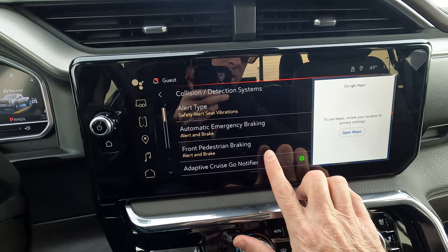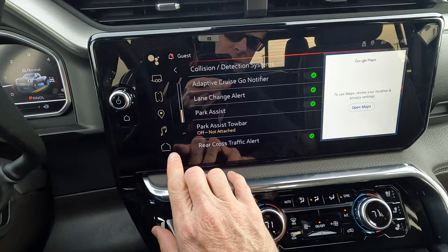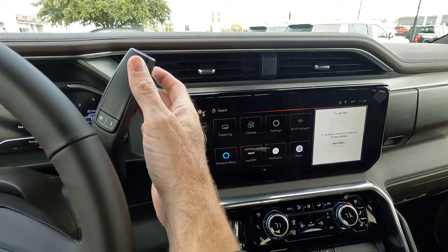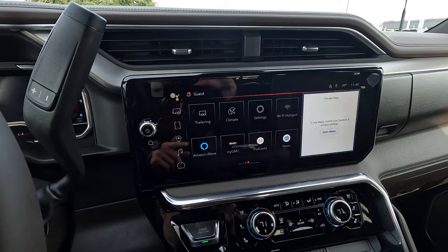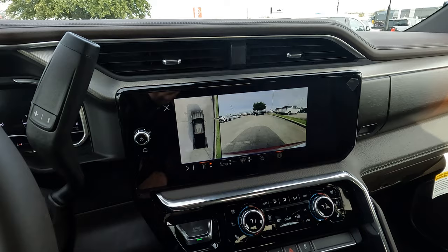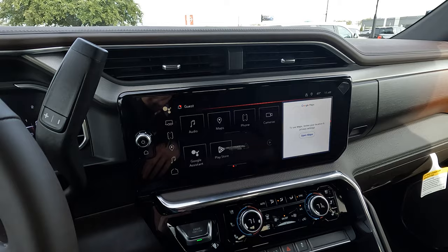The collision detection system is simple to use. When you go into reverse, the cameras come up automatically. A new feature for 2024: you can now drive with the front-view camera displayed on the screen, which wasn't possible in previous model years. That's a change a lot of people had been asking about.